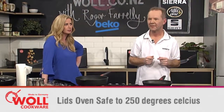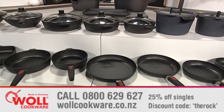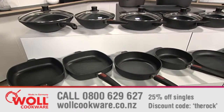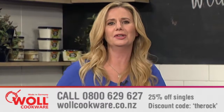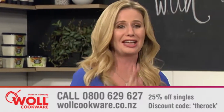Do you have a special offer for our viewers? Vol cookware comes in a huge range of sizes, styles and depths, and today we are delighted to offer cafe viewers a 25% discount on every single item in the range when you enter the special discount code THE ROCK at the checkout or quote it over the phone. For the first 50 customers today, we will also include a Vol oven safe lid to match any pan you purchase, absolutely free. Plus we will also donate $10 from every pan sold to the Ronald McDonald House. Visit us online at www.volcookware.co.nz. The phone number is 0800 629 627.